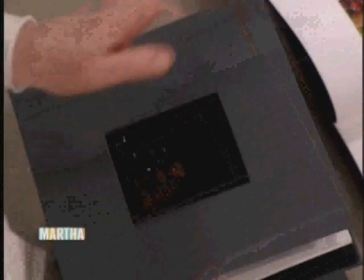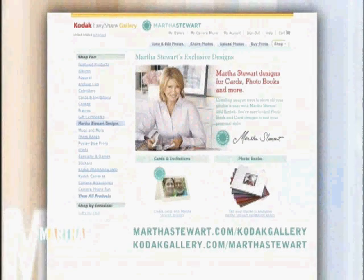You go to marthastewart.com/kodakgallery or kodakgallery.com/marthastewart and you click right on photo books.